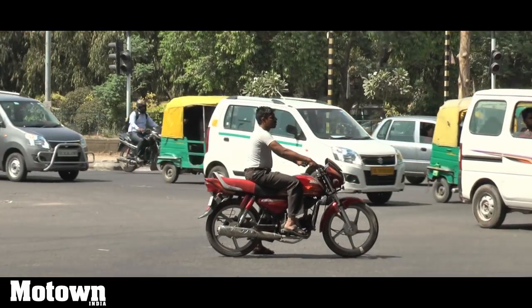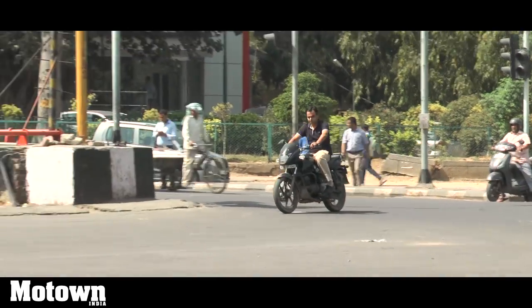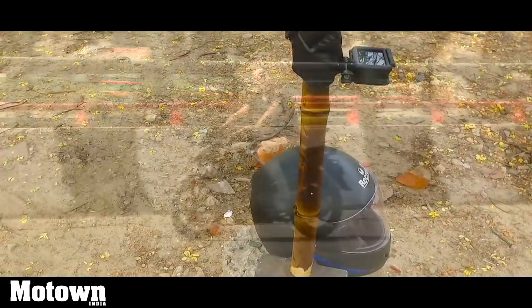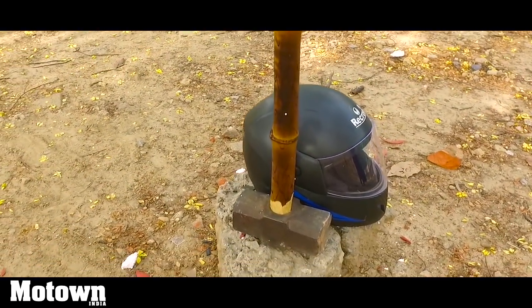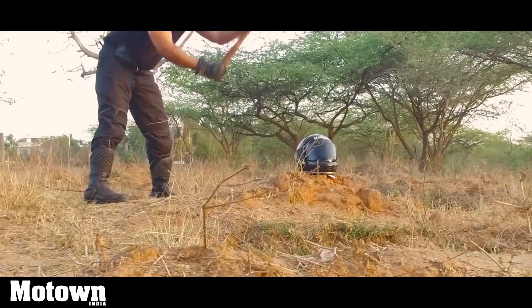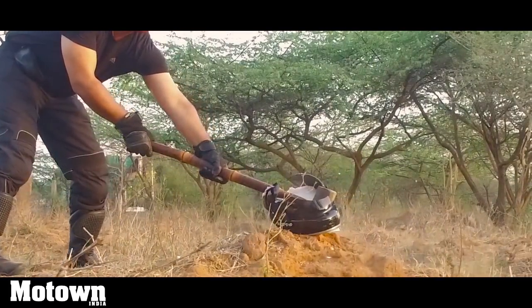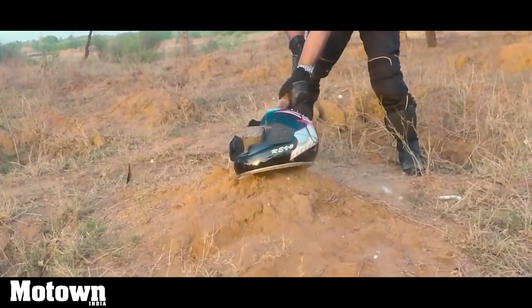In this episode of Motown India show, we are not going to talk about people's habits pertaining to wearing of helmets, rather about the helmet itself. Helmets are built to withstand certain faults. They are supposed to be strong, should absorb shock and eventually save the head from fatal accidents. Many disabling injuries can be prevented by wearing a helmet.